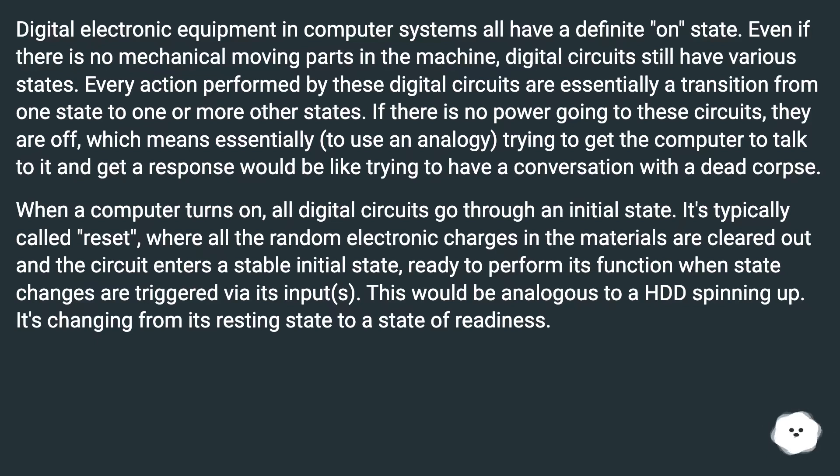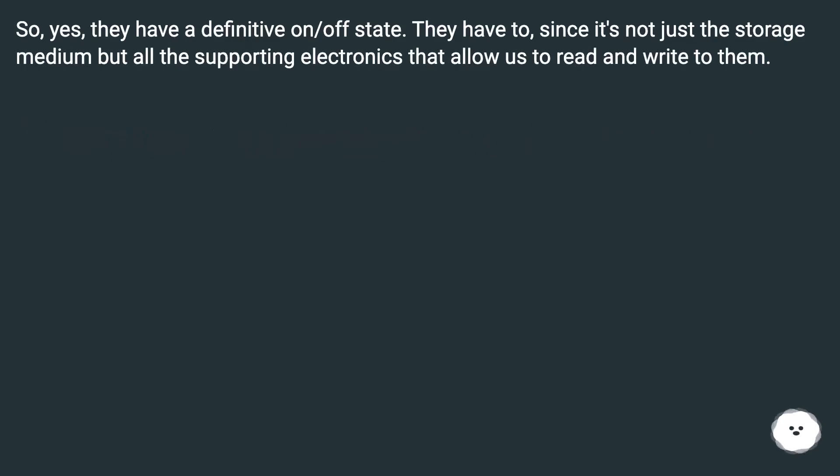It's changing from its resting state to a state of readiness. So yes, they have a definitive on/off state. They have to, since it's not just the storage medium but all the supporting electronics that allow us to read and write to them.